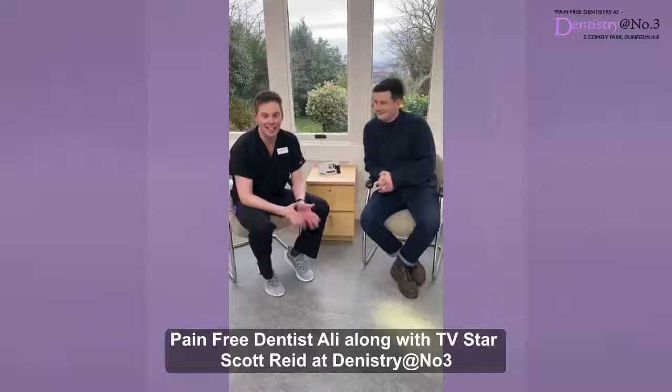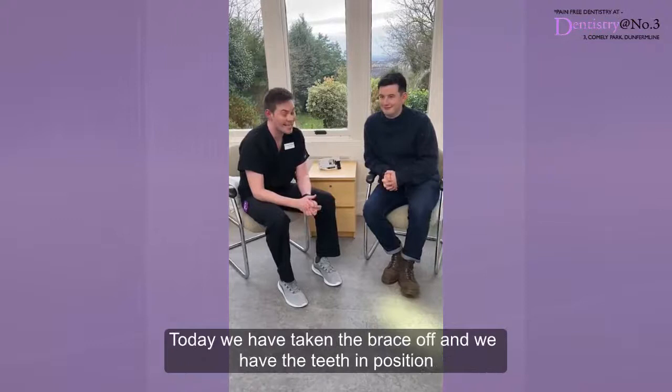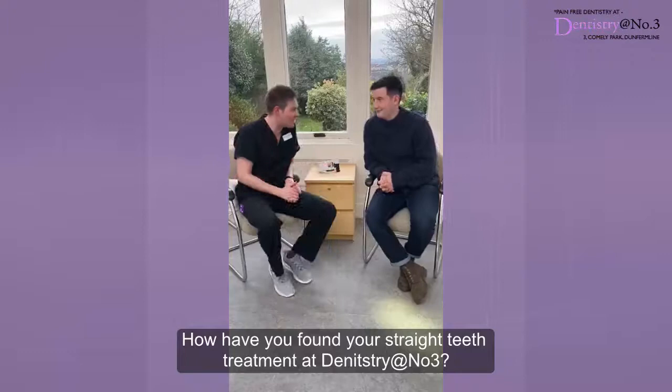Hi guys, it's Ali here from Dentsuit number 3. Today we've got Scott with us. He has been having some hidden brace treatment for the upper teeth over the last 3 months or so, and today we've taken the brace off. We've got the teeth into that nice straight position that we're after. We really wanted to touch in with Scott and just see how his treatment has been. So how do you find your straight teeth treatment?